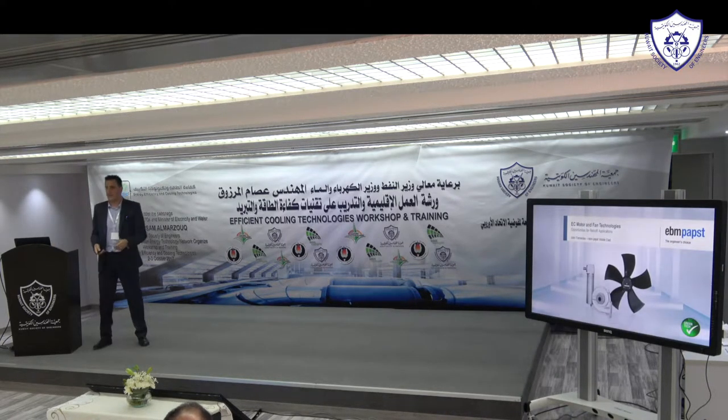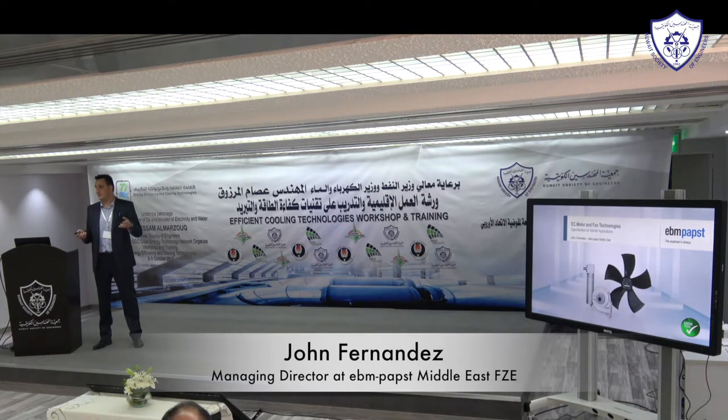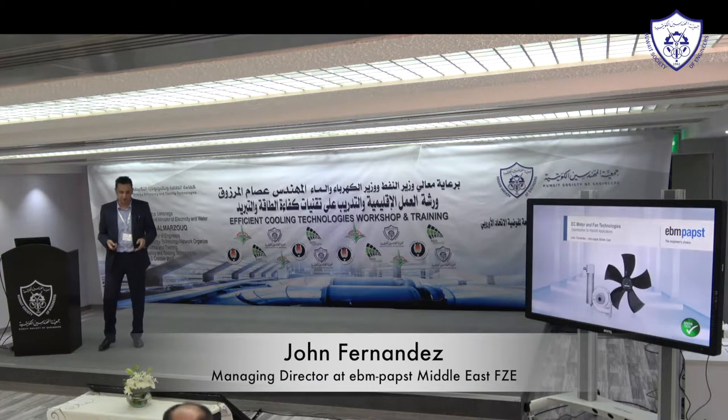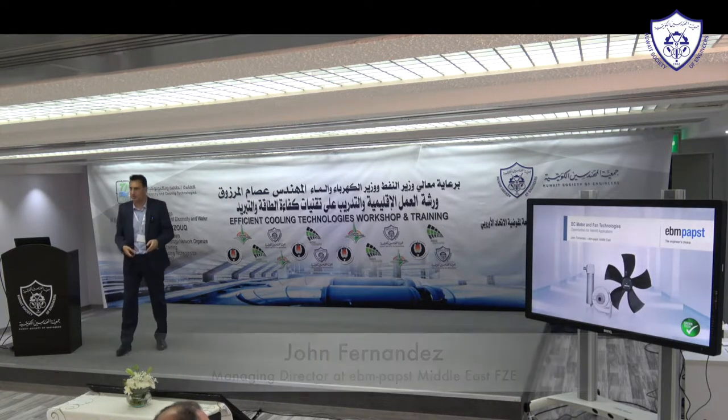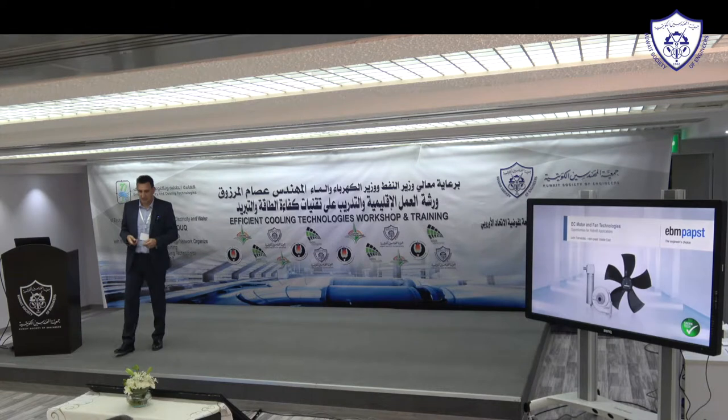My company is a component manufacturer. We manufacture fan motor assemblies for OEM applications — for fan coil units, air handling units, refrigeration, and air conditioning condensers. Here in the Middle East our customers are the likes of Kulex in Kuwait, SKM in the UAE, Zamil in Saudi Arabia, and Petra in Jordan.